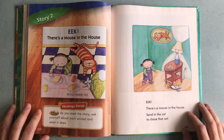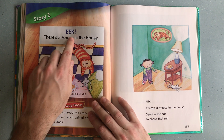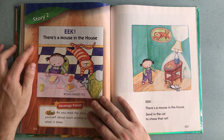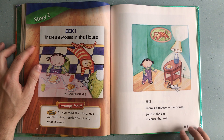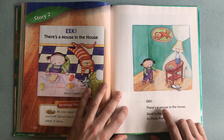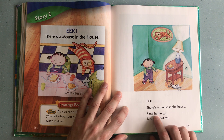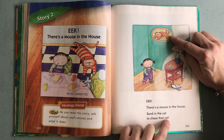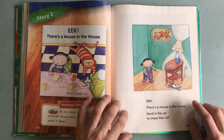Hello, today's story we are going to read is 'Eek! There's a Mouse in the House' written by Wong Herbert Yee. So let's begin: Eek! There's a mouse in the house! There you can see the mouse. Send in the cat to chase that rat! So you can see the little girl, she is a little bit worried because this mouse is causing trouble.